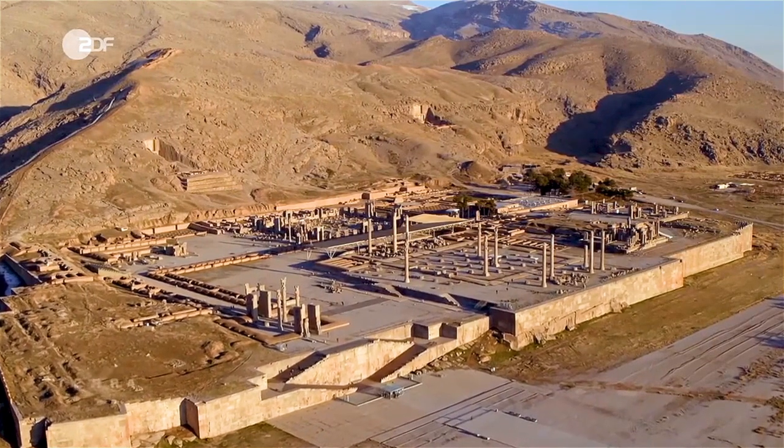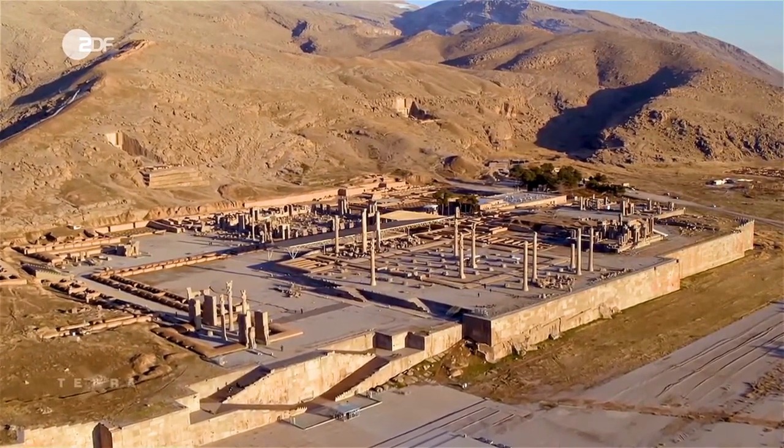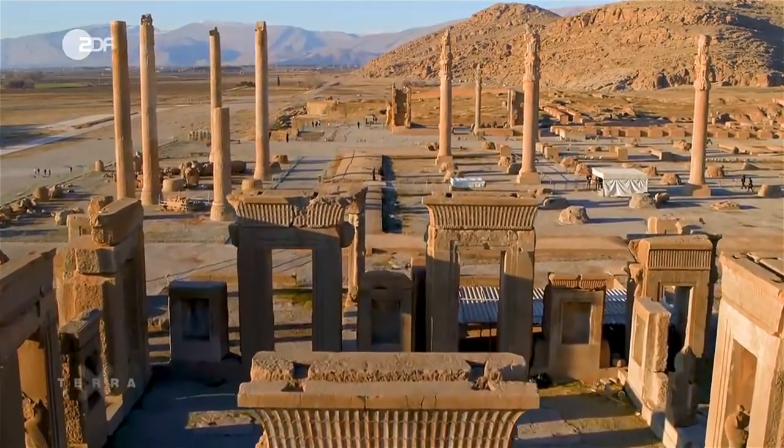Hello everybody and welcome to this channel. On this episode I'm going to introduce to you an ancient city known as Persepolis, so stay tuned.